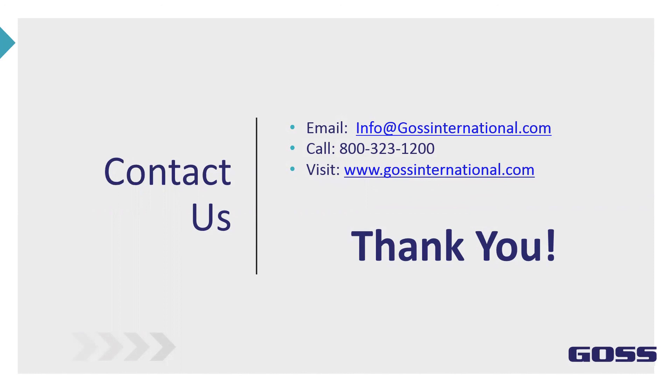Thank you everybody for listening in today. If you have any questions, our email address and 1-800 number are on the screen — you can call any representative here at GOSS to answer questions. We also invite you to visit our website at www.gossinternational.com. It's new and updated and provides a lot of information on what GOSS has to offer for your equipment. Thank you for your time today and we look forward to hearing from you.